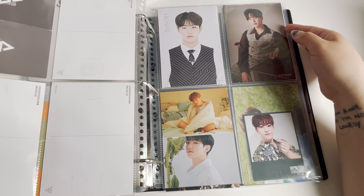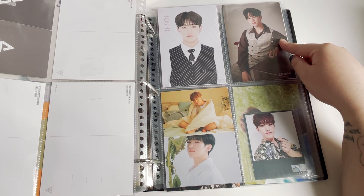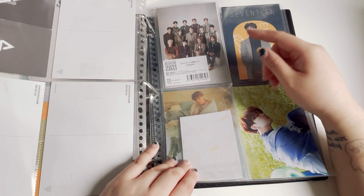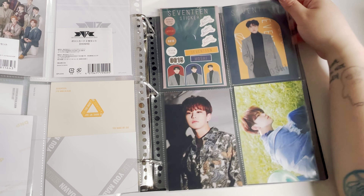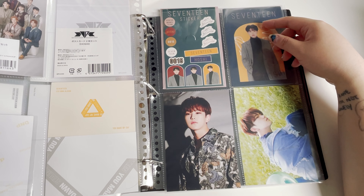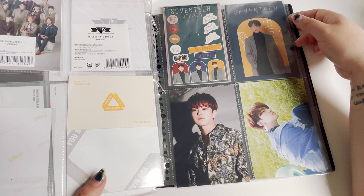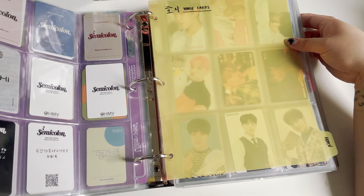I got more 2019 Museum cards — this one is this year's museum and more postcards. Also comes with the OT13. This is from the recent lottery for Hoshi. That one is from the Korean event, the Un-Oad concept zone. So yeah, that's everything.